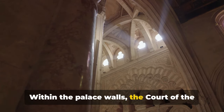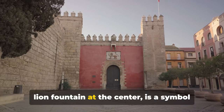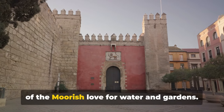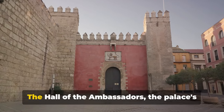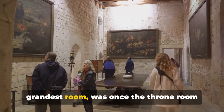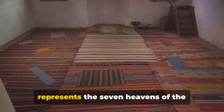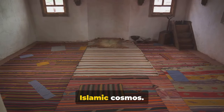Within the palace walls, the Court of the Lions is a must-see. This beautiful courtyard, with its famous lion fountain at the centre, is a symbol of the Moorish love for water and gardens. The Hall of the Ambassadors, the palace's grandest room, was once the throne room where sultans held court. Here, the ornate wooden ceiling represents the seven heavens of the Islamic cosmos.